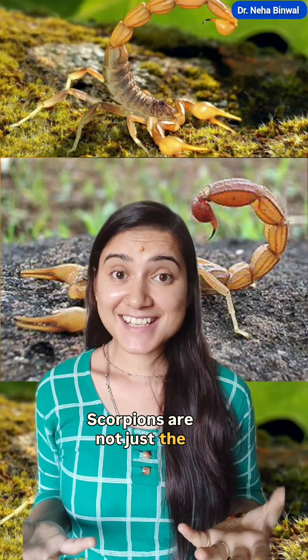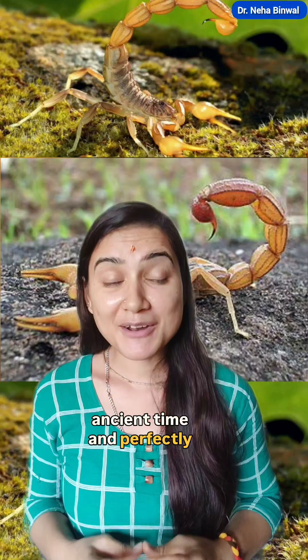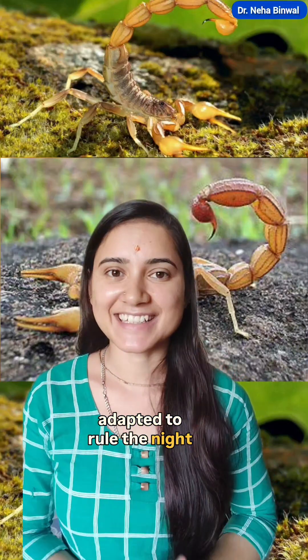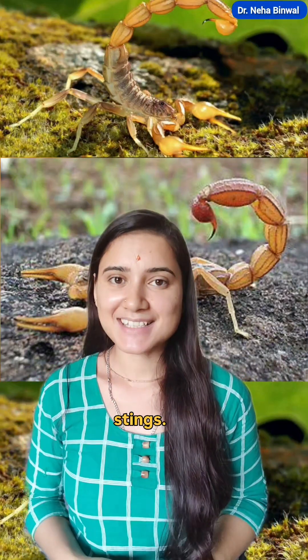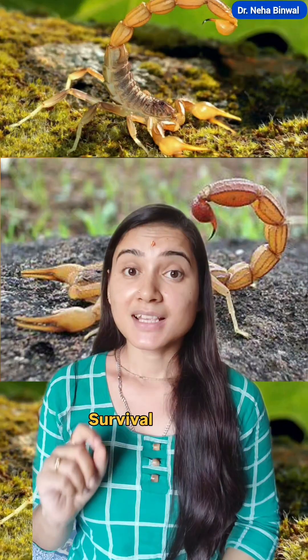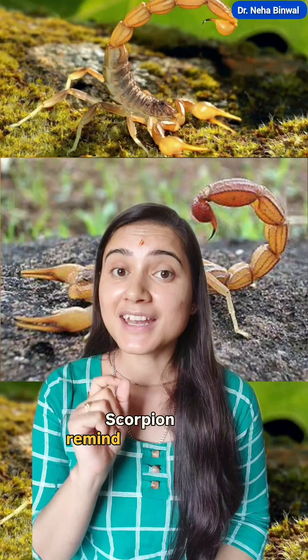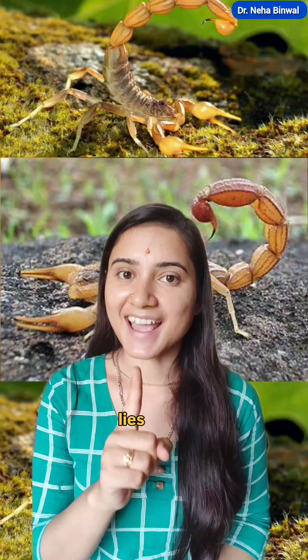Scorpions are not just a symbol of fear — they are survivors from ancient times, perfectly adapted to rule the night. From glowing bodies to deadly stings, scorpions prove that nature is full of mysteries. Having survived over 400 million years, scorpions remind us that strength lies in adaptation.